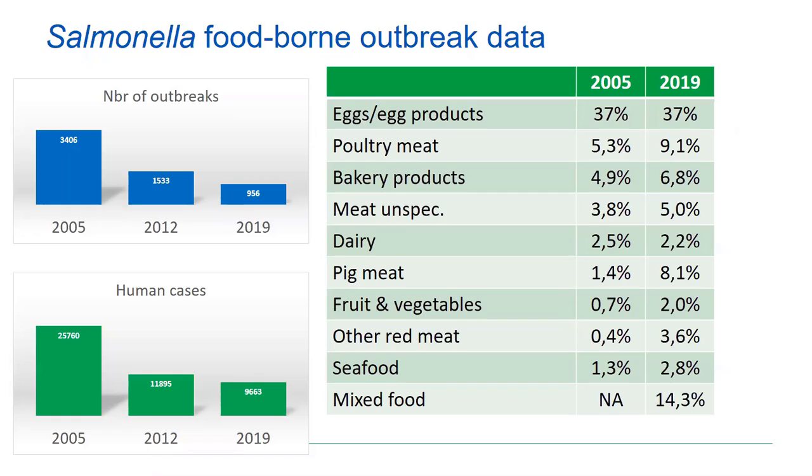There was about only one-third the number of outbreaks in 2019, so eggs and egg products were in fact the cause of only one-third as many outbreaks in 2019 compared to 2005. In other sources, there was a relative increase. For example, pig meat has become far more important as a source of outbreaks — comparing 1.4% to 8.1%, it has become even more important in 2019 than in 2005.